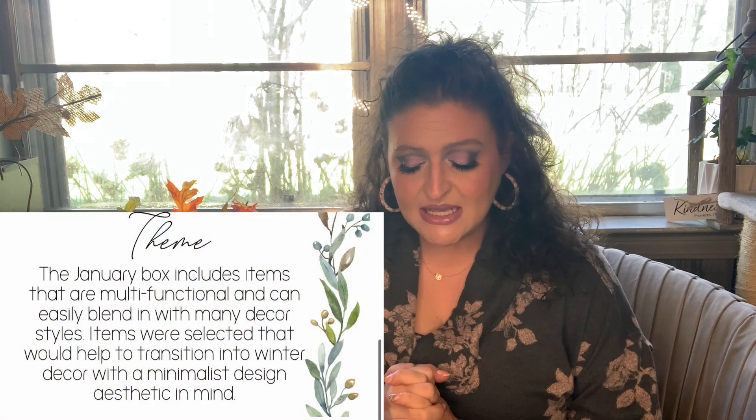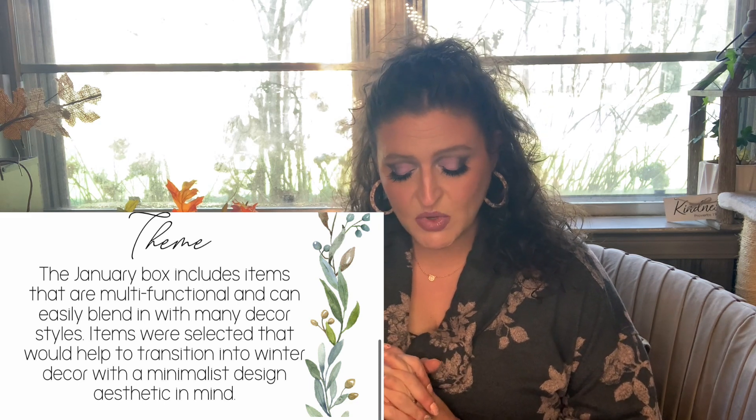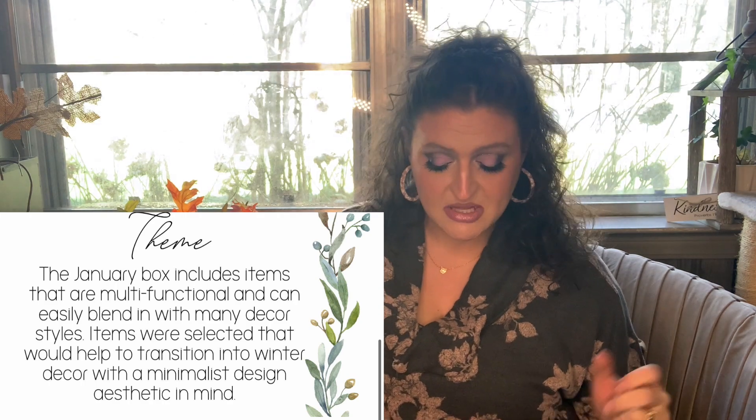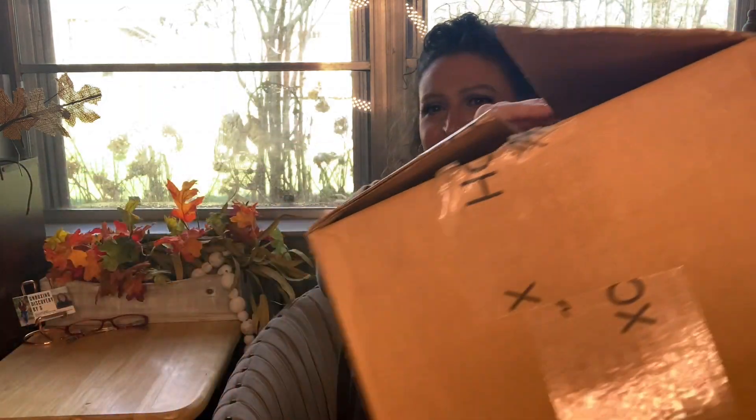This month's theme is the January box. Maybe they just charged me a month early for my January box, because I was really scared — I was actually about to reach out to them and ask if the box was missing. But then I got it, so I was like, well, I guess I don't have to reach out. The January box includes items that are multifunctional and can easily blend with many decor styles. Items were selected to help transition into winter decor with minimal design aesthetic in mind — so more of a minimal type look.